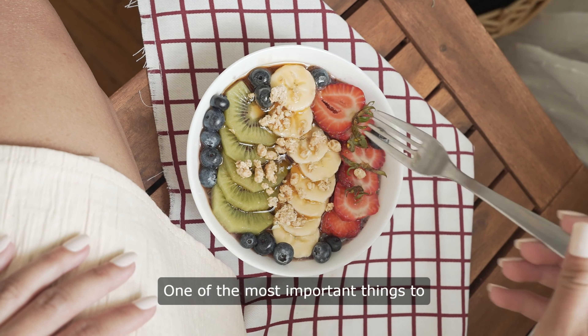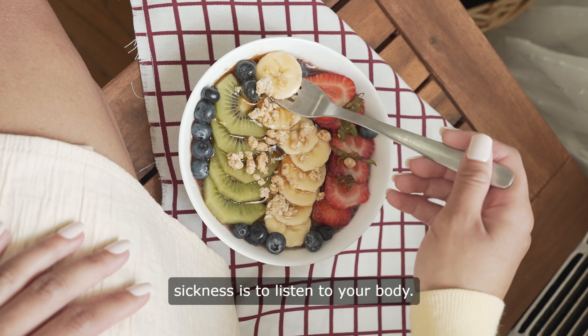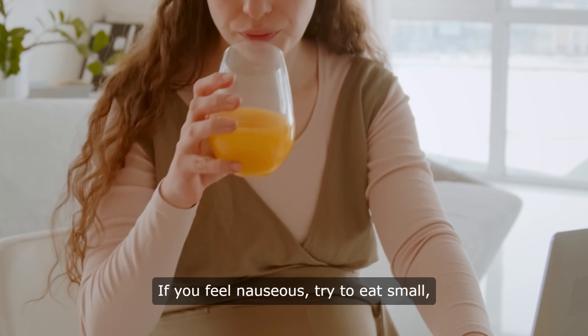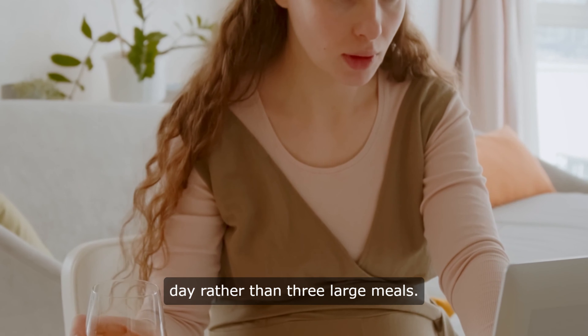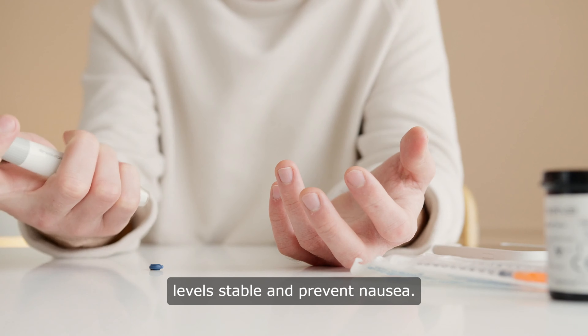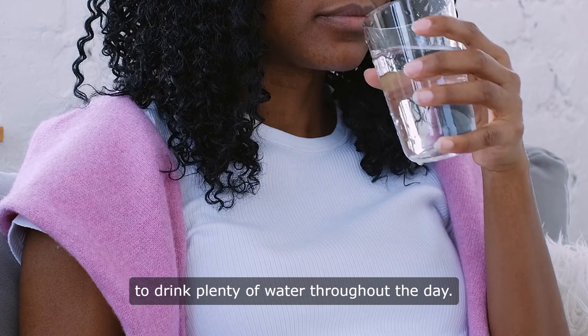One of the most important things to remember when dealing with morning sickness is to listen to your body. If you feel nauseous, try to eat small frequent meals throughout the day rather than three large meals. This can help keep your blood sugar levels stable and prevent nausea. It's also important to stay hydrated, so be sure to drink plenty of water throughout the day.